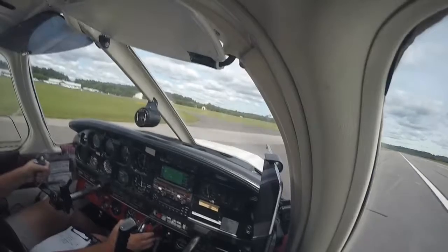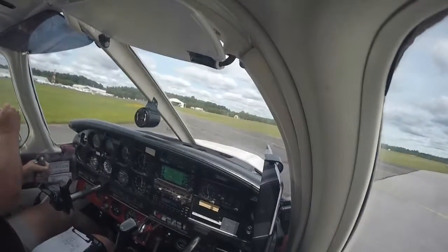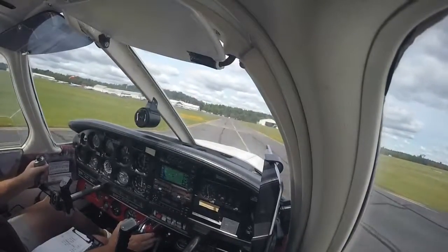West Point traffic, Archer 7-4-Alpha is holding short runway 10 for landing traffic, West Point. West Point traffic, helicopter life effect 3 — we're just doing run-ups over here, we're not going to move.